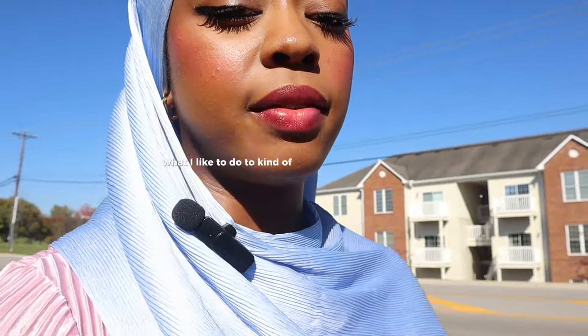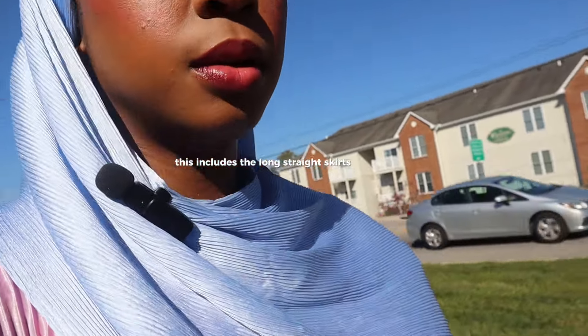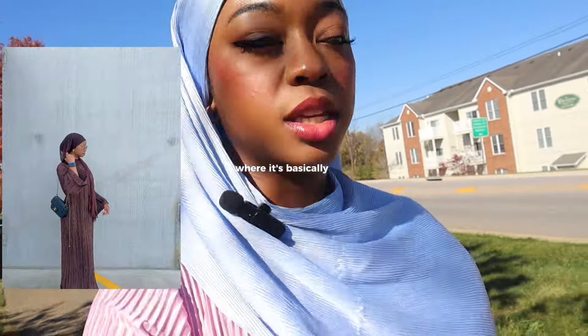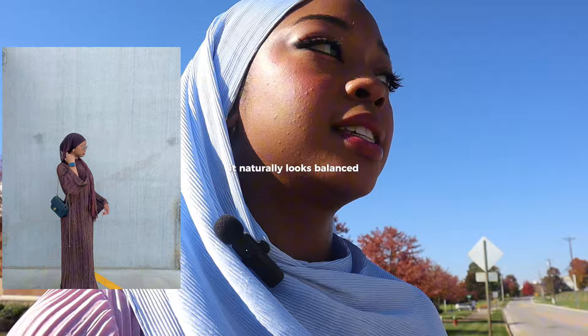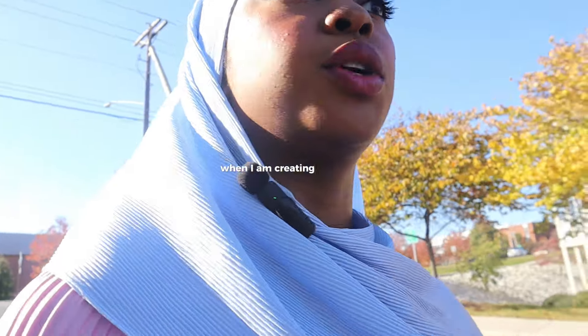You don't want something completely unflattering, but you also don't want something too tight and revealing. What I like to do is have a selection of basics I can always grab that I know look good on me. For me, this includes long straight skirts with slightly fitted shirts, as well as dresses like the one I have on today — basically long, loose, and straight, but with my body shape it naturally looks balanced. I find my inspiration from Pinterest and different things online for creating flattering silhouettes.